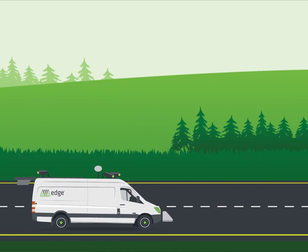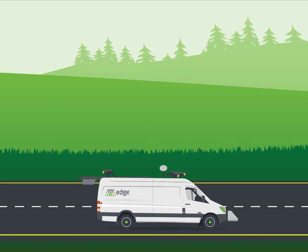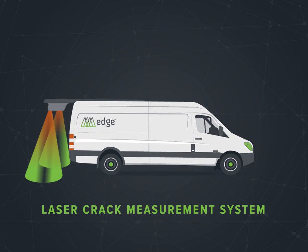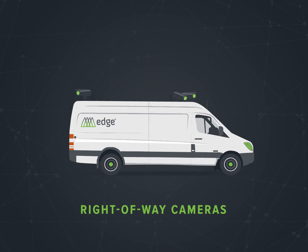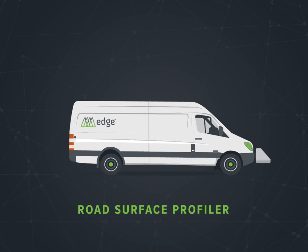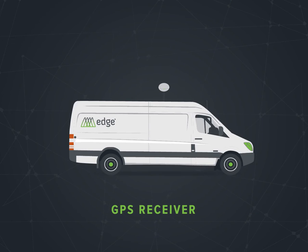How does the Edge make this all possible? AptX Edge uses multiple technologies simultaneously to collect data: a laser crack measurement system to identify pavement distress; forward, side, and rearward-facing high-definition right-of-way cameras to capture other assets; a laser-based road surface profiler to measure surface elevations; a wheel encoder-based distance measuring instrument to record pavement stationing; and a GPS receiver to provide precise location.